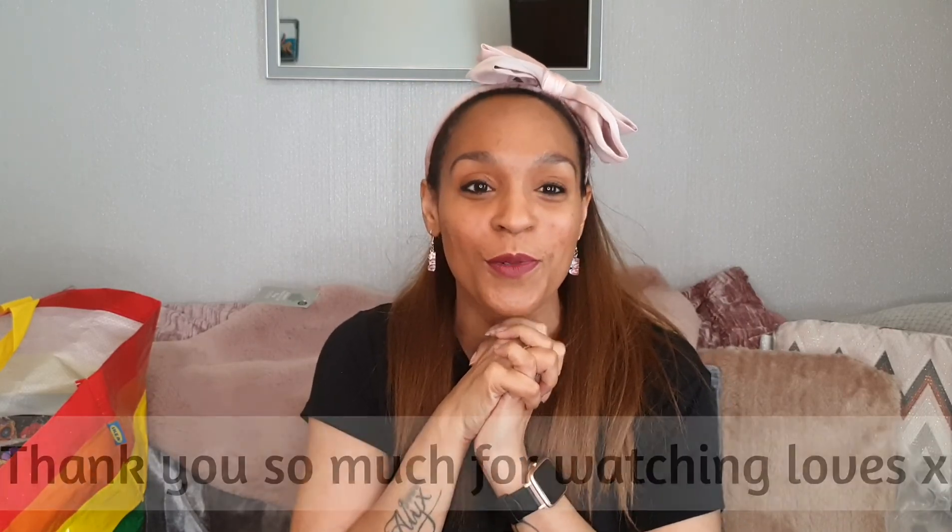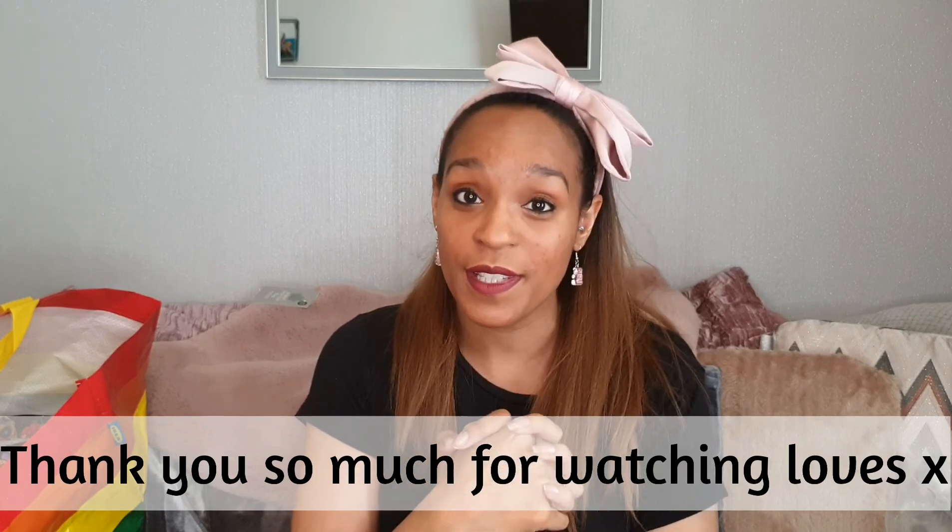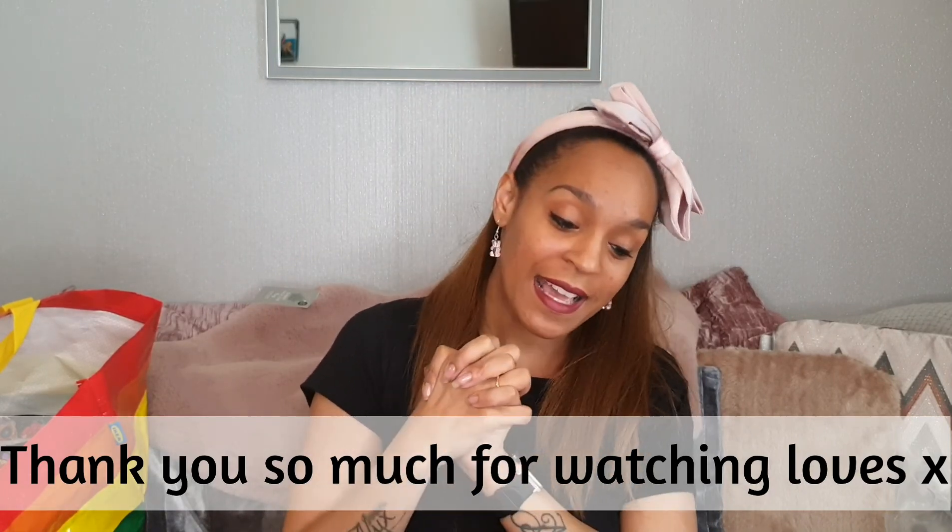I feel like I've been talking forever — I don't know how you guys put up with me! So that was Love Lemonade, B&M, Dunelm, Tesco — Fox and Ivy I think is the Tesco brand — and The Range. I've had so much fun looking back through all my purchases. Thank you so much for watching, look after yourselves, I'll see you in my next video — I love you all very much, take care!